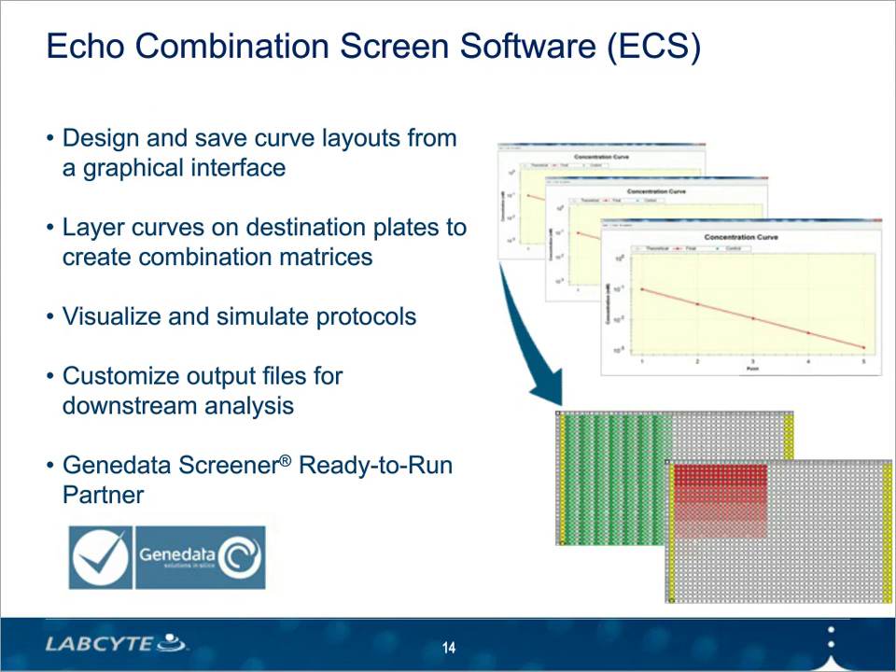With Echo Combination Screen software, we ended up using a layering concept. Each concentration curve is treated as a layer with its own transfer parameters. The curves can be saved and layered onto a destination plate as needed to build combinatorial assays, giving you a library of curves that you can mix and match and apply as needed in various protocols. The final Echo protocols can be simulated and the output from the protocols can be imported directly into your analysis software. We also implemented a direct import into GeneData Screener, and we're now listed as a GeneData Screener ready-to-run partner.